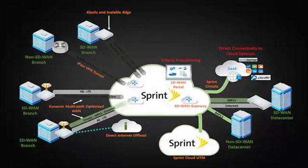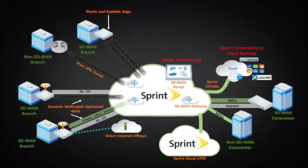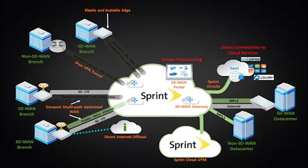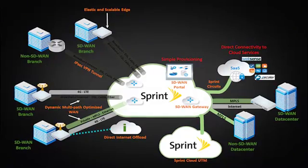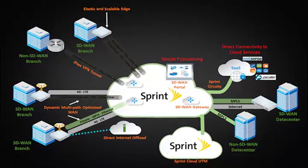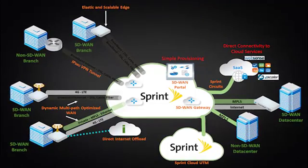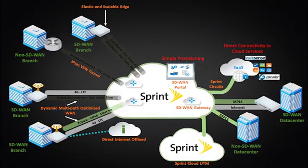SD-WAN offers business customers the opportunity to virtually eliminate all outages and add new locations quickly. In short, SD-WAN simplifies deployments and allows customers to augment a traditional MPLS network with broadband by combining classic WAN technologies with SDN features that use more intelligence in how all traffic is transported across the network.